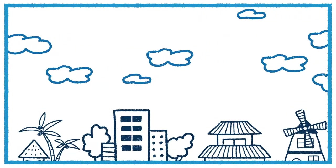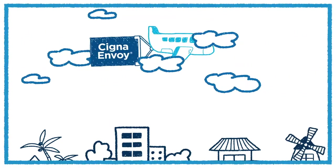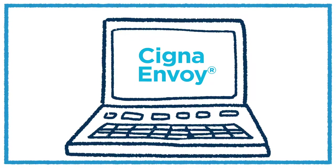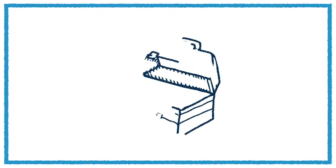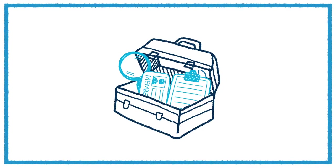Wherever your assignment takes you, take comfort in knowing your healthcare needs can be managed in one place. Cigna Envoy is your personalised online health resource. You can access it through CignaEnvoy.com or the Cigna Envoy mobile app. It has tools and information developed specifically for globally mobile individuals like you.